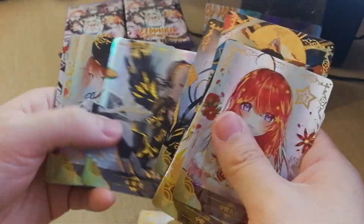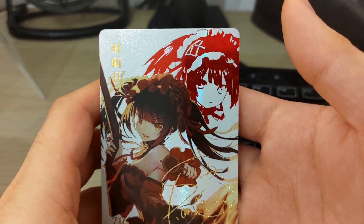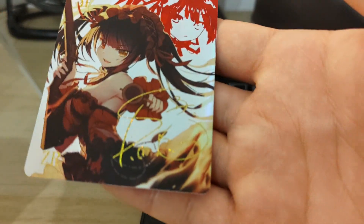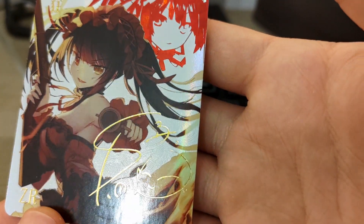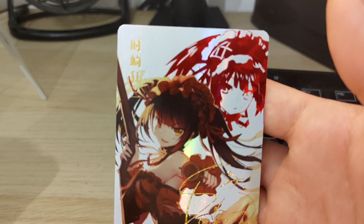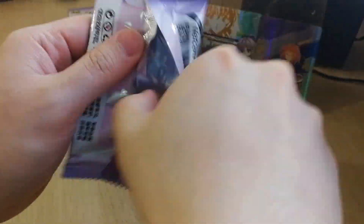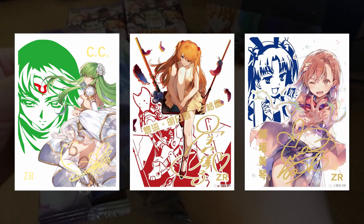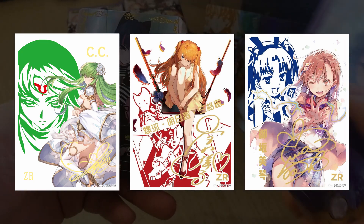The creme de la creme, in my opinion, of Goddess Story are the sign cards, the ZRs. Much like SPs in Bushiroad Schwartz, the sign cards are the most desirable, and if you look at singles on eBay or AliExpress, ZRs tend to be the most expensive. They're also quite hard to pull — they only come in the five yuan boxes and they're not guaranteed per box. Similar to SP cards in Schwartz, they have a signed stamp signature on them. They're quite clean looking — usually just the girl and a silhouette on a white background with the gold stamp, and they look really good.